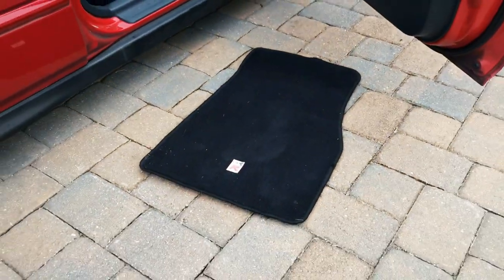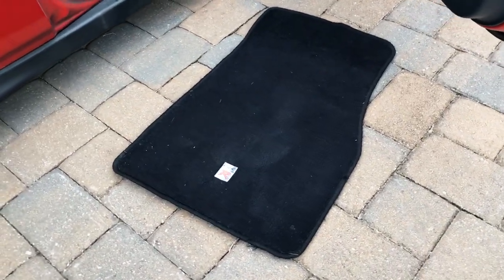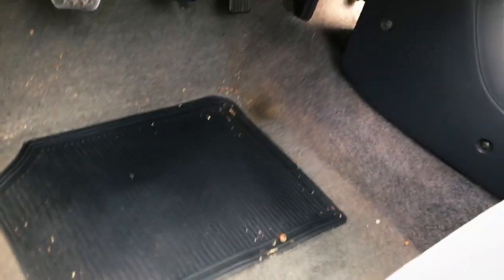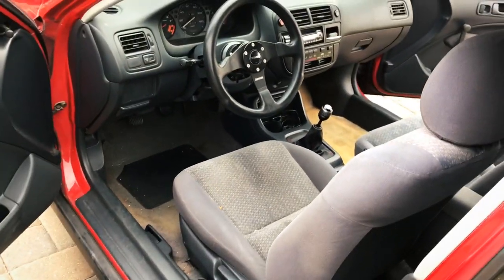Covering up that nastiness is actually these really nice Civic Type R floor mats that Travis gave me. He bought them a while ago for his EK, but ended up taking them out because you're not allowed to have floor mats on track. In reality though, these floor mats have seen better days as well — they're getting a little worn.